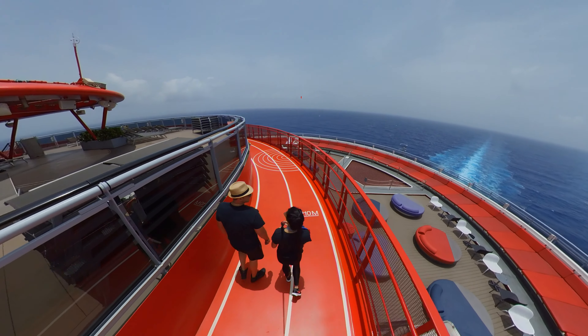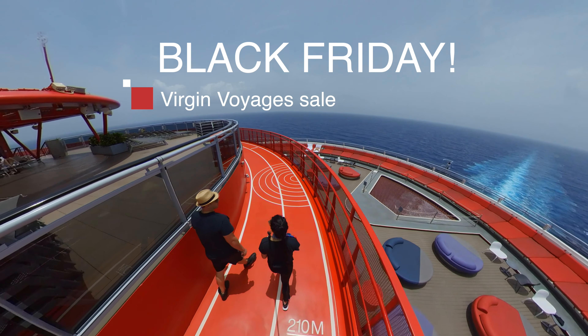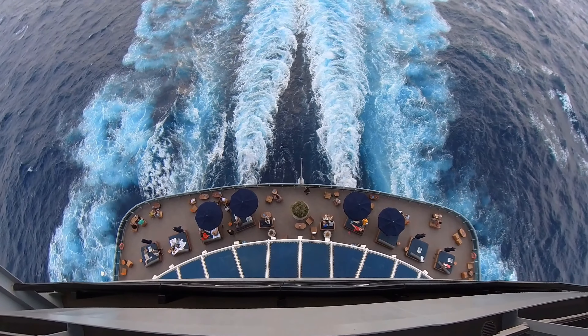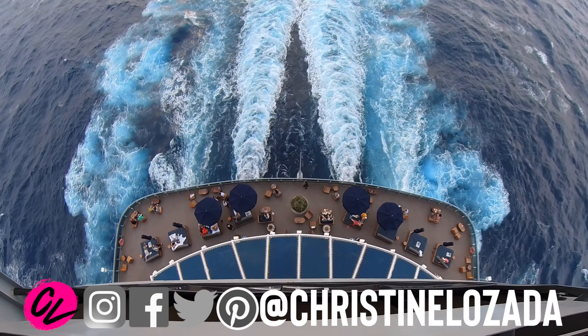80% off second sailor bar tab is back, and this Virgin Voyages Black Friday deal is not here forever, so don't miss out. In this video we're walking you through this deal, how to navigate it, how to take advantage of it, and how to get the best deal possible.